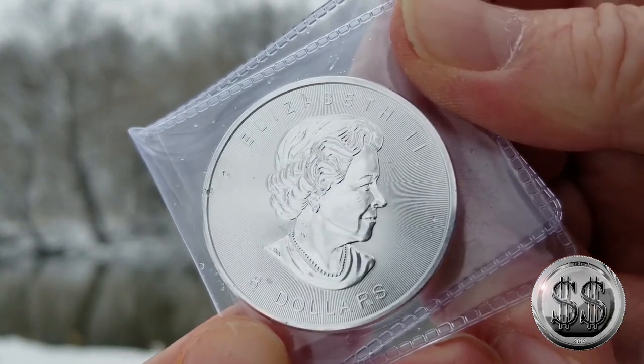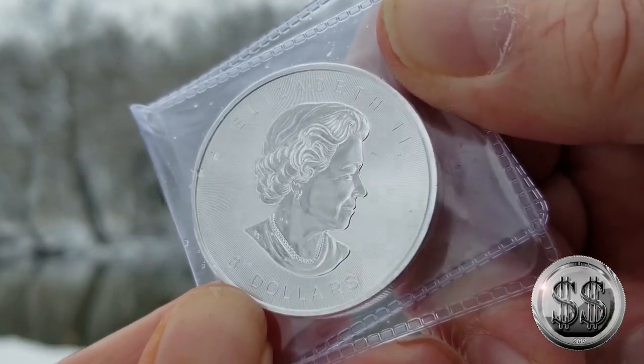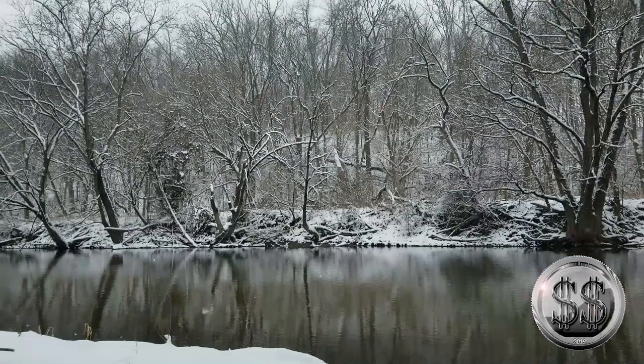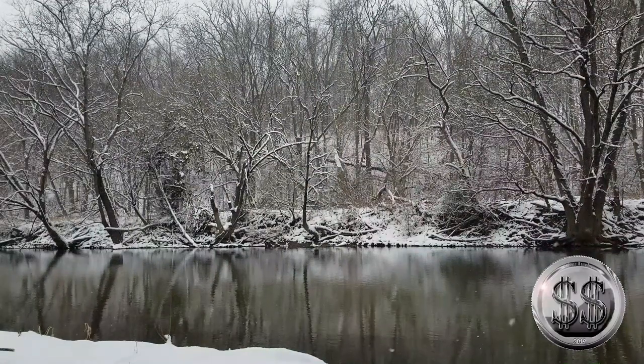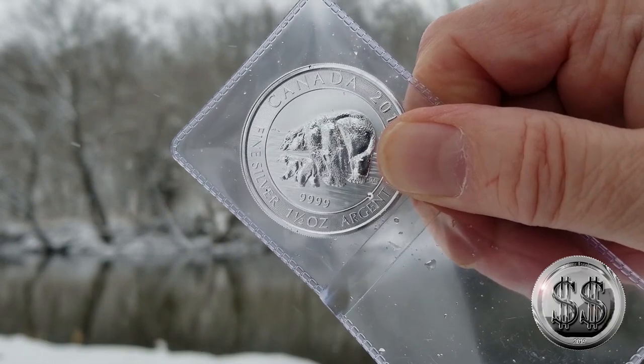Here's the queen. Most of the time, like I've said in all my other videos, I would usually have these out of the flips, but I don't want it to get wet. I'm trying my best not to get them wet right now because the snow's hitting me.